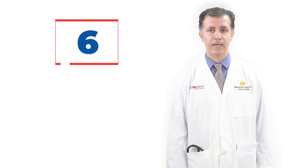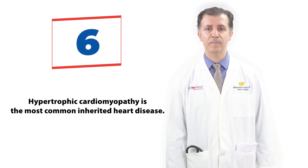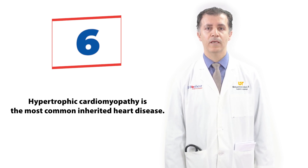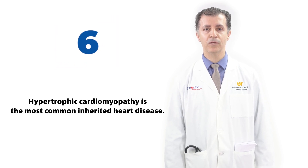HCM can be genetic. It is the most common heart disease that can be inherited through families. That's why genetic testing and family screening is so important. It can help identify the disease in family members even before they show symptoms.